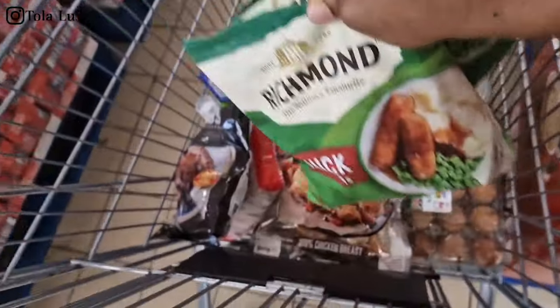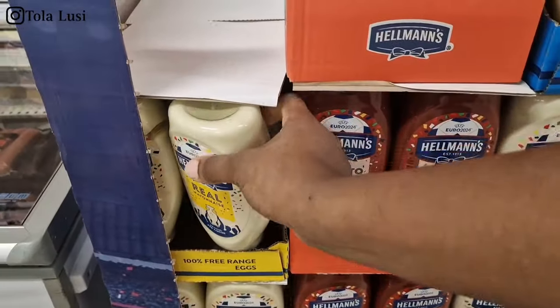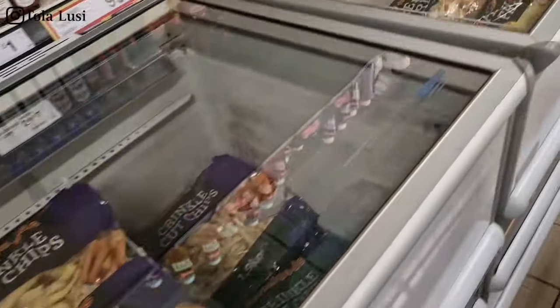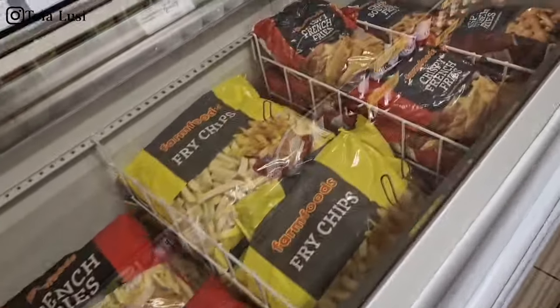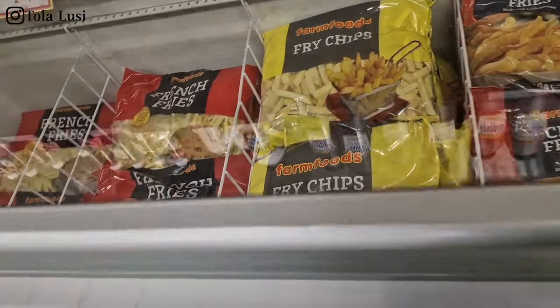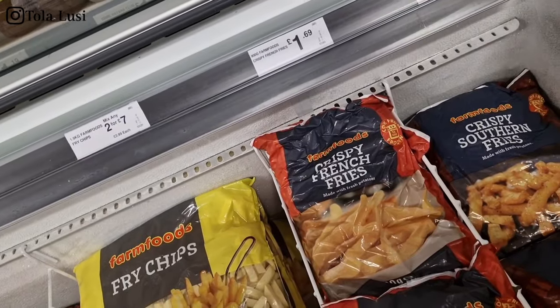I'm starting off at Farm Foods, getting some of my frozen bits, then going on to the sauce section. I'm also picking up some of my monthly staples — the OGs on the channel know that there are some recurring items on my shopping list each month.